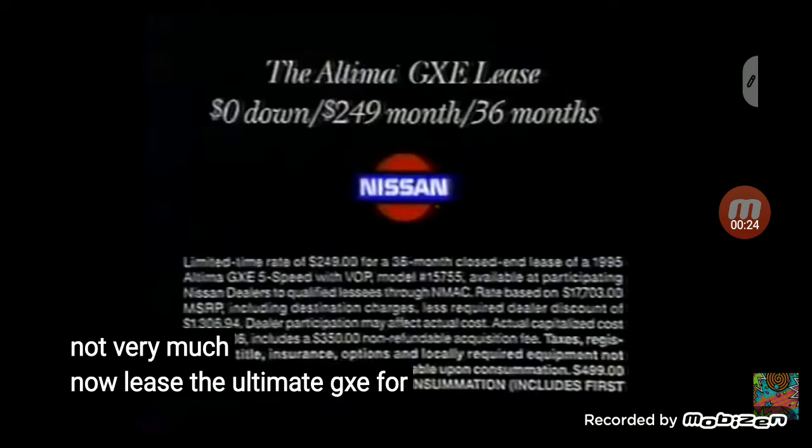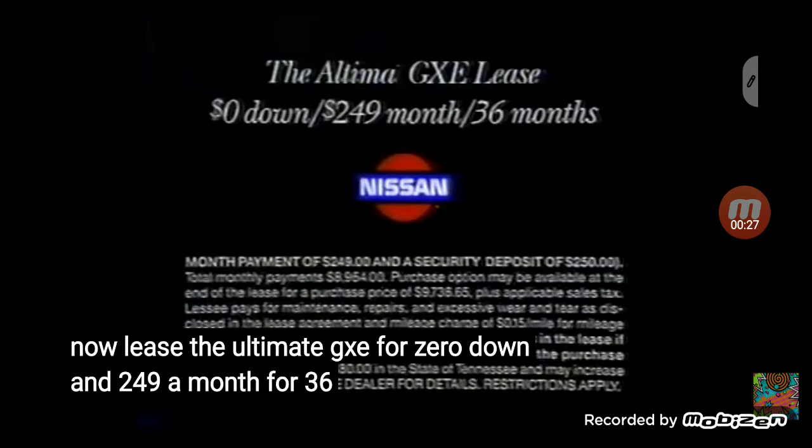Now lease the Altima GXE for zero down, and $249 a month for 36 months.